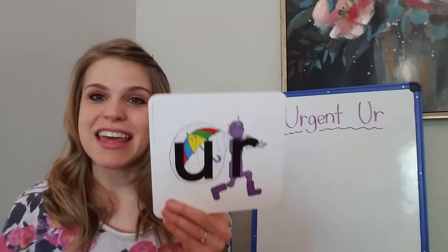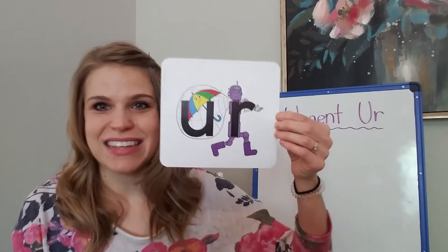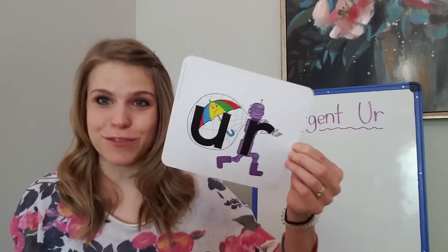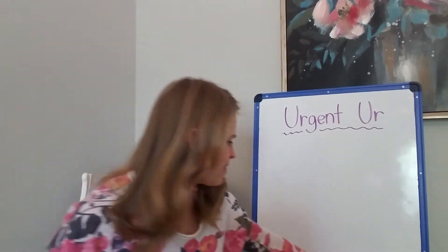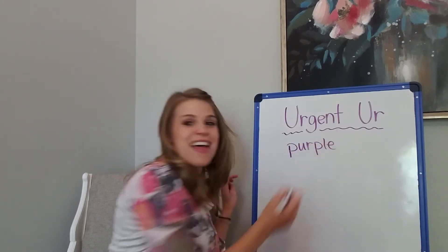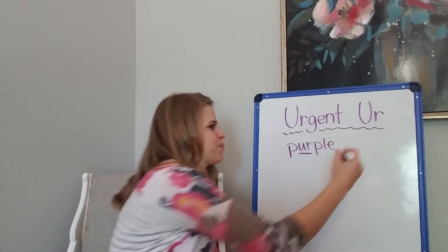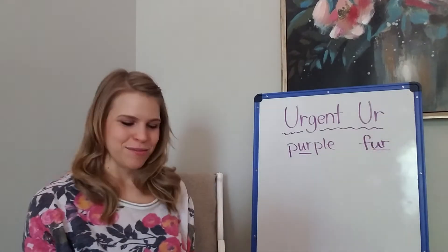Urgent-er wears purple fur boots — purple fur boots. And the words 'purple' and 'fur' both have 'ur' in them. Let's write those real quick: purple — and I even used the color purple — and fur. Purple and fur.